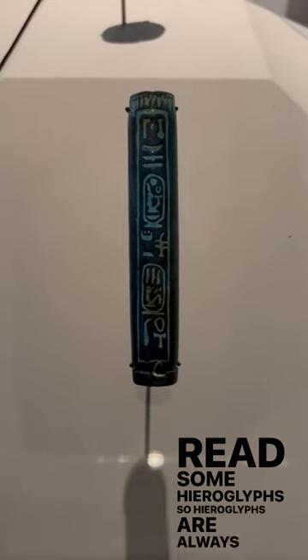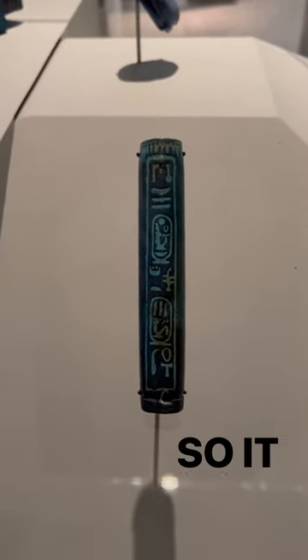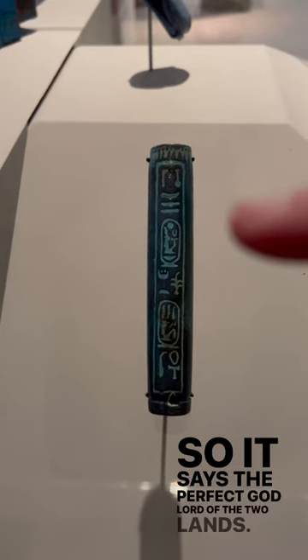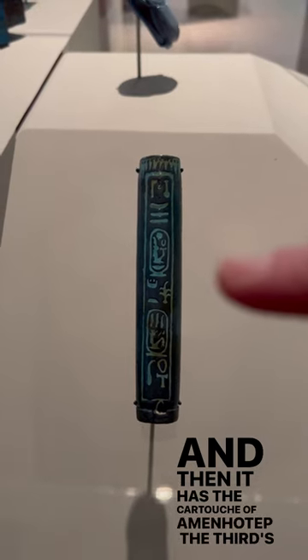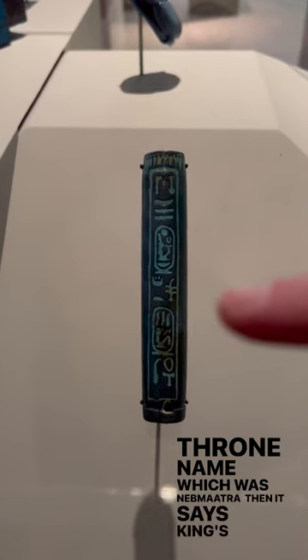Hieroglyphs are always read from top to bottom, no matter what, so we're going to start at the top of this kohl tube. It says 'the perfect god, lord of the two lands,' and then it has the cartouche of Amenhotep the Third's throne name, which was Nebmaatre.